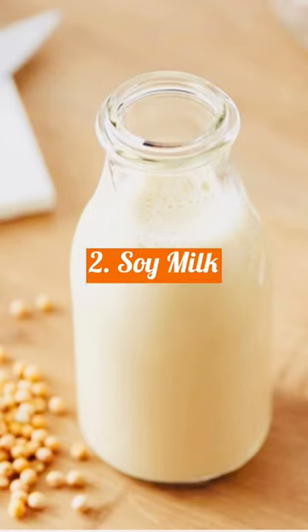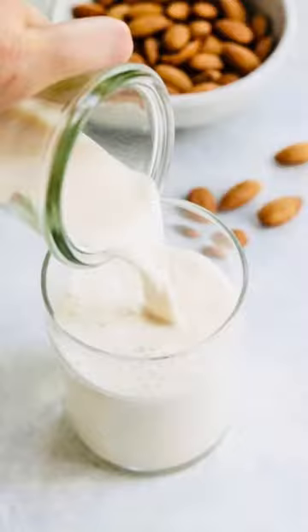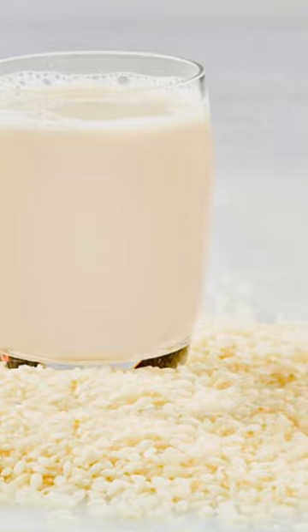Soy milk is another alternative, but it may be naturally high in potassium, ranging from 250 to 440 milligrams per 8 ounces. Meanwhile, almond milk ranges from 150 to 250 milligrams of potassium, and rice milk is the lowest with a range of 20 to 80 milligrams per 8 ounces.